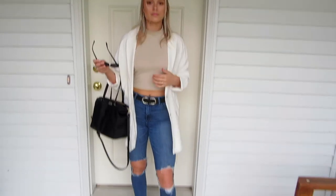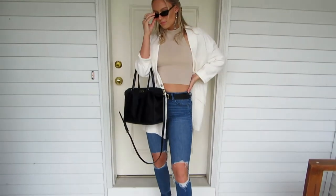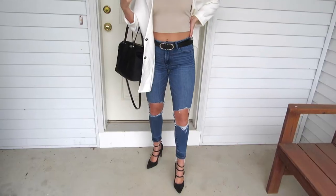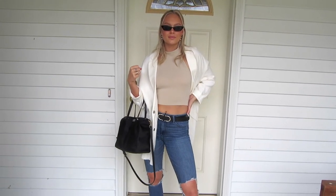Here I put a white blazer and tan cropped high neck tank with ripped jeans, black heels and a black bag. I also added trendy black glasses and silver earrings. In my hair I have a cheetah hair scarf to finish off this look.